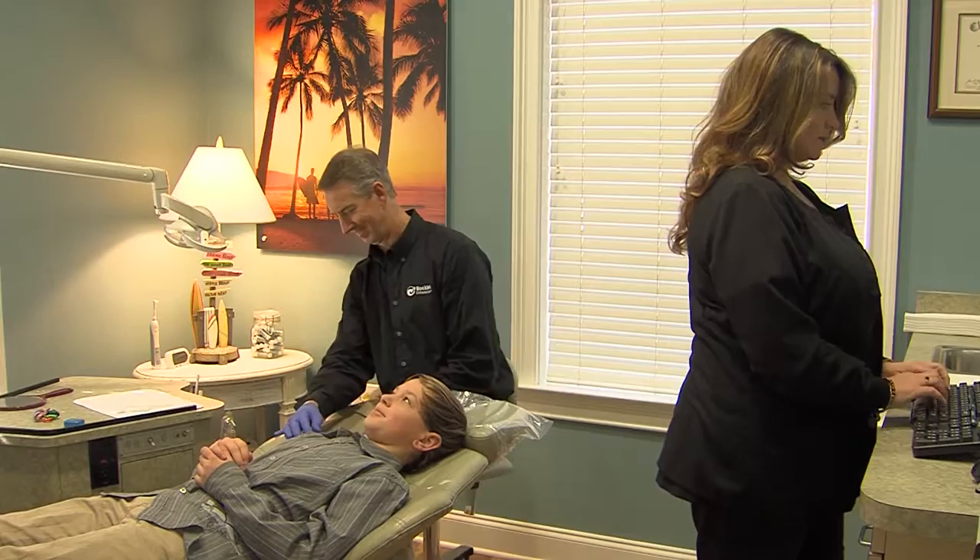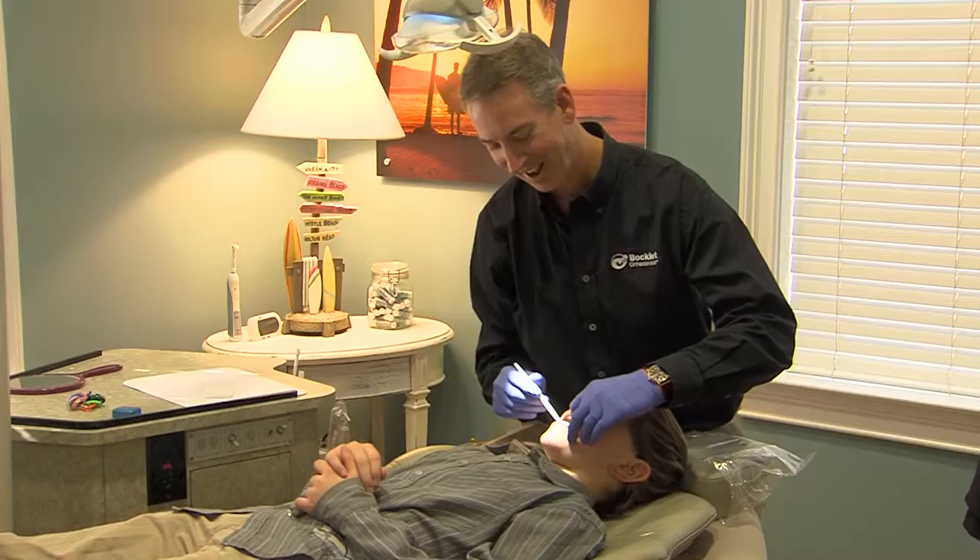We are up to date on the latest orthodontic technologies and treatment techniques and have great computer systems that enable us to provide cutting-edge orthodontic treatment that we can deliver in a consistently efficient manner.